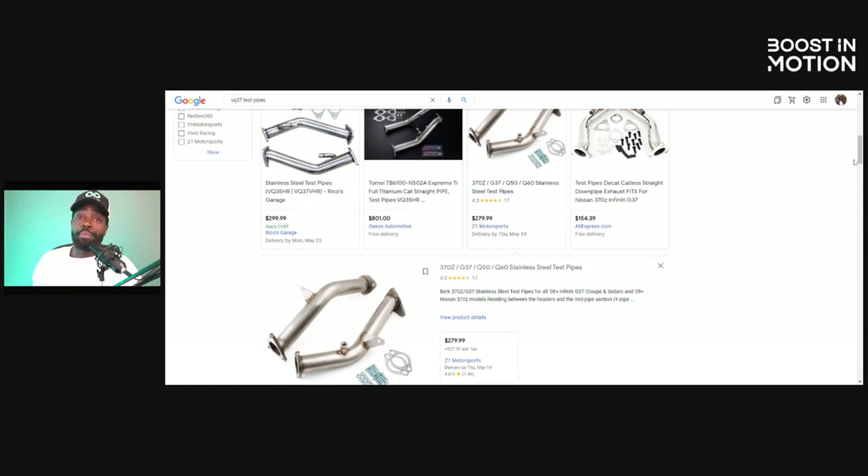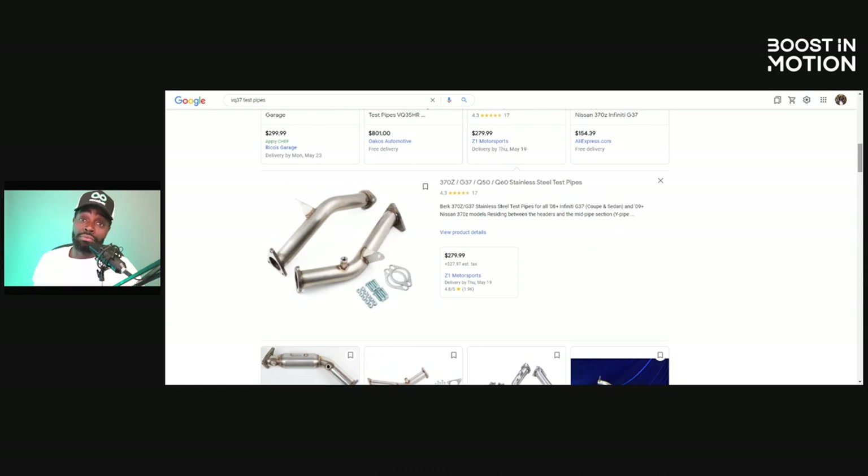Let's talk about the pros of going with a test pipe. Usually test pipes are the smallest and easiest to install because there's no catalytic converter. And they're usually always cheaper than going with a high-flow cat. The catalyst material is more expensive — it has nickel and other different compounds. A test pipe is really just simple pipe. They add two flanges and that's it, you're good to go.